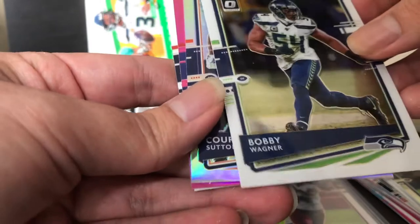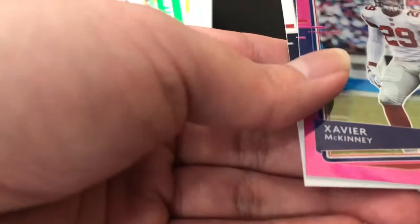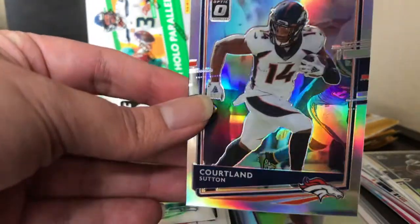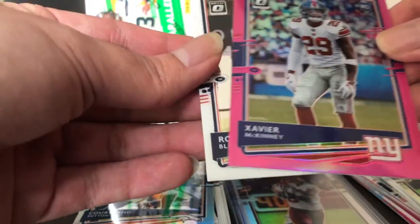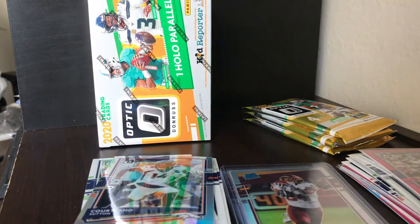We got Bobby Wagner, and it looks like we have a silver — Cortland Sutton, not a rookie. And we got Xavier McKinney as a pink parallel rookie. Xavier McKinney was injured almost the whole year — I think he came back around week 13 or 14. And our next rookie is Ross Blacklock. Let me sleeve up that Xavier McKinney — really good safety, I think he came out of Alabama.